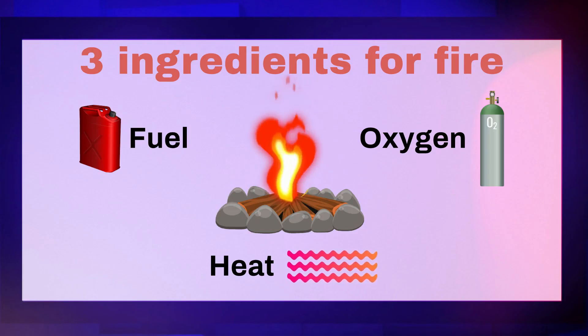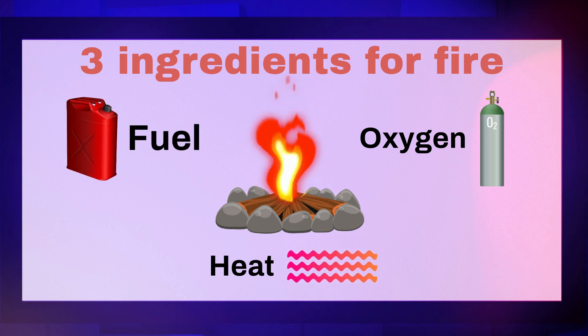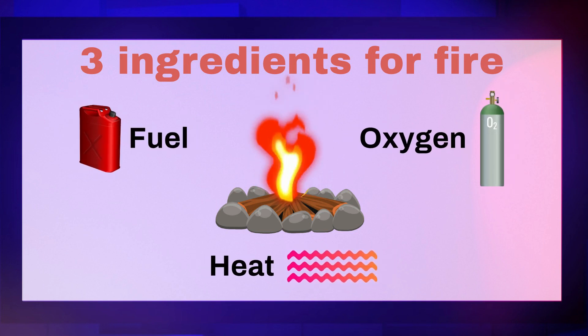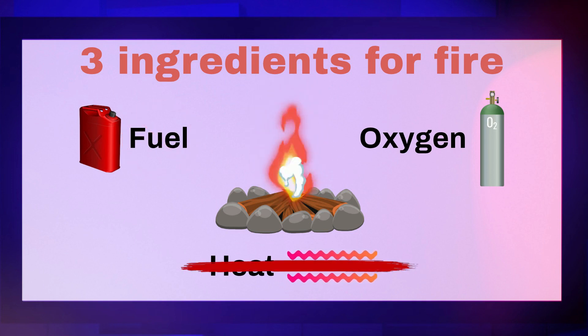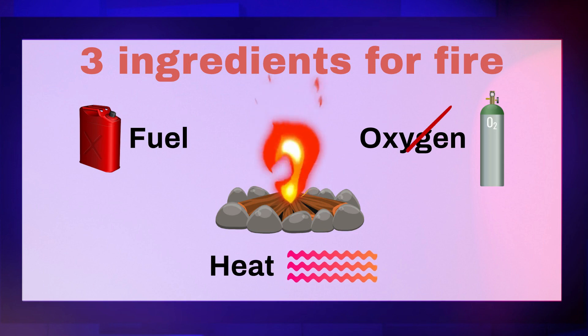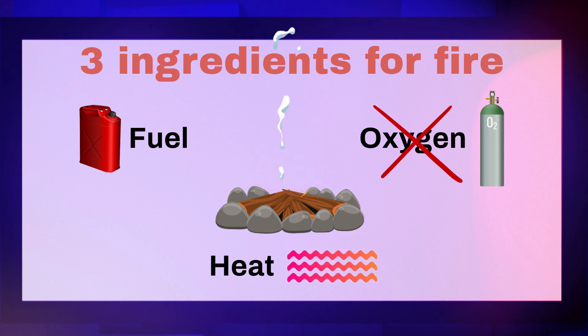Firefighters know that to extinguish a fire, at least one ingredient must be removed. Take away fuel — no fire. Remove the heat — no fire. Or starve the fire of oxygen — the fire dies.